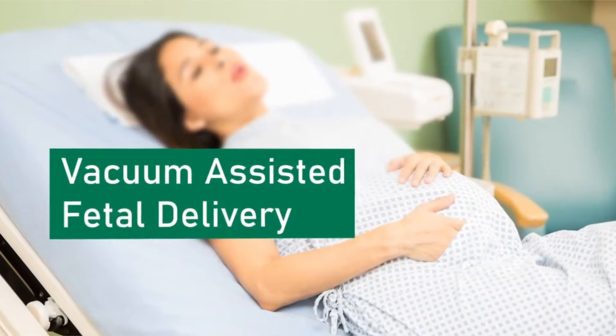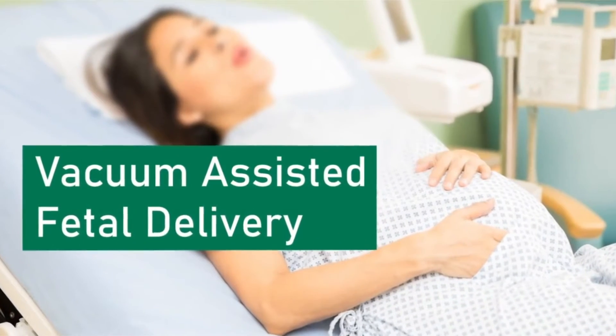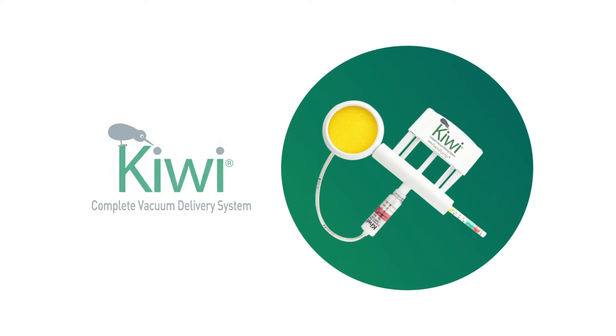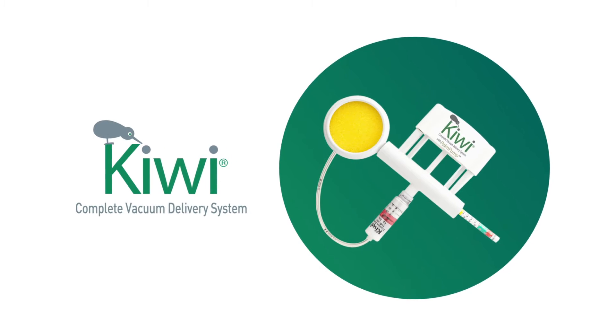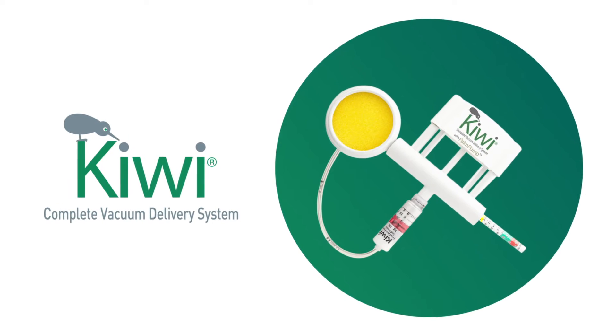During childbirth, sometimes the mother may fail to deliver spontaneously and vacuum-assisted fetal delivery may be required. Kiwi is a disposable vacuum-assisted fetal delivery system that is suitable for both vaginal and cesarean deliveries.